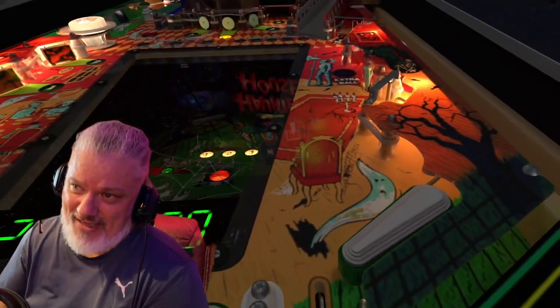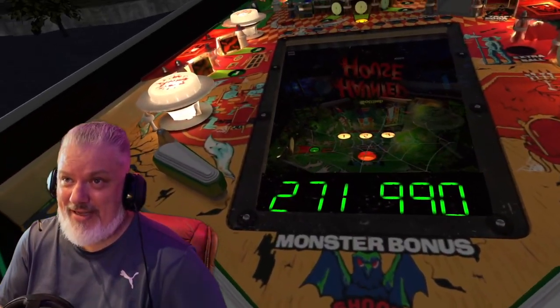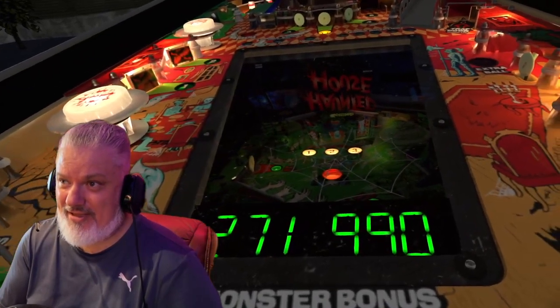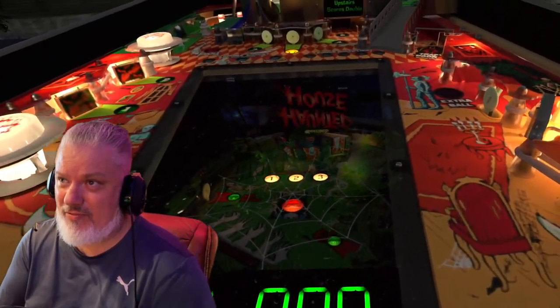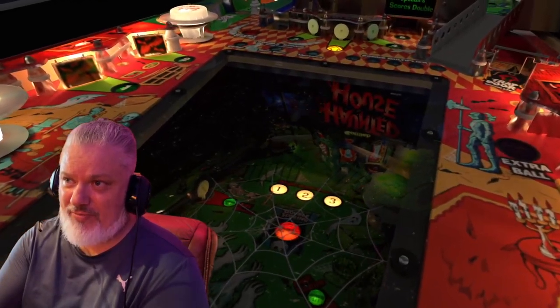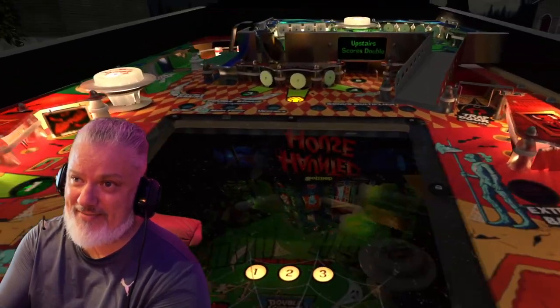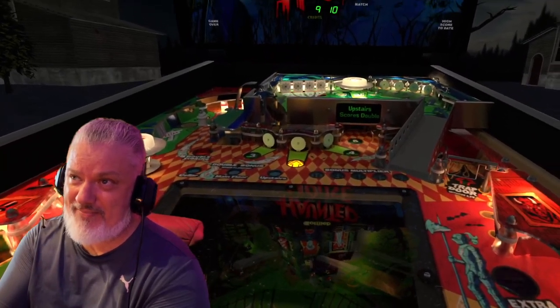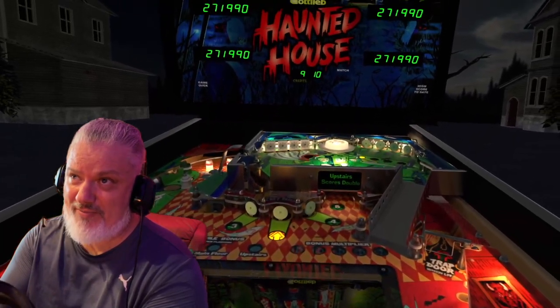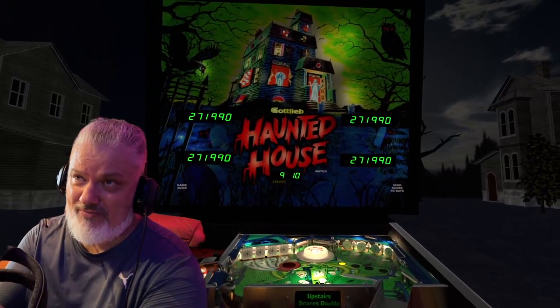If you like VR and you want to see VR pinball, make sure you subscribe if you haven't. Just look at this gorgeous Haunted House. It's in virtual pinball and it's done by the team that right now is producing the best virtual pinball tables, and that is the VPIN Workshop team.